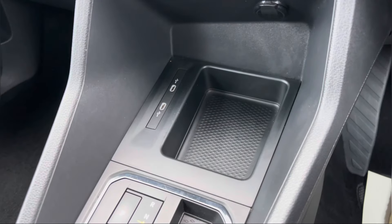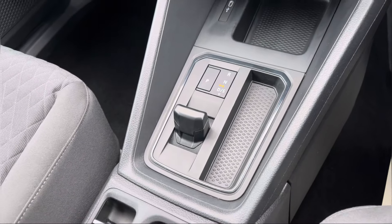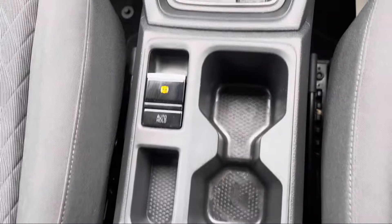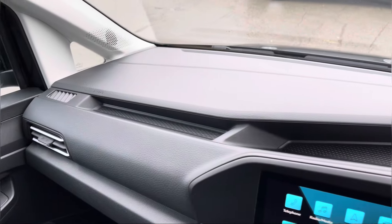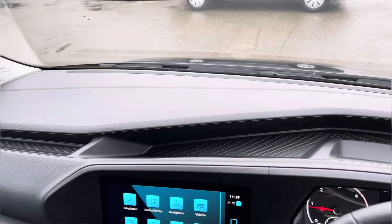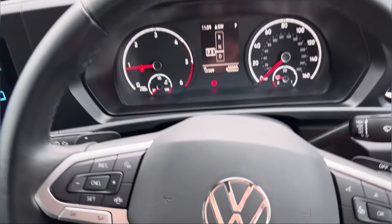Directly by your centre console we have an additional storage compartment with a couple of USB ports, your automatic DSG shift box, your electronically controlled handbrake along with a couple of drinks holders. And once again, panning back across that dashboard we get another angle of those smaller storage compartments perfect for any smaller personal belongings.